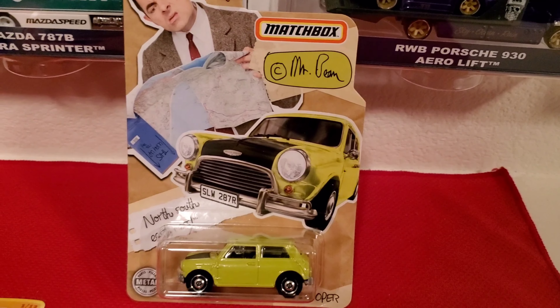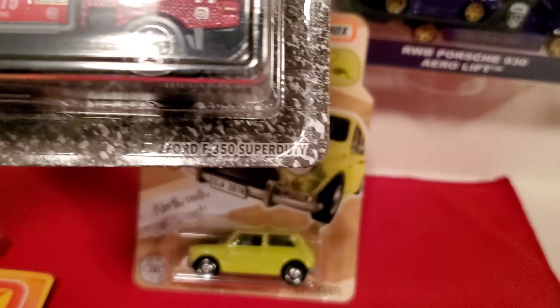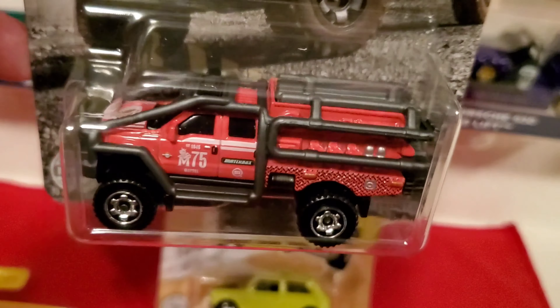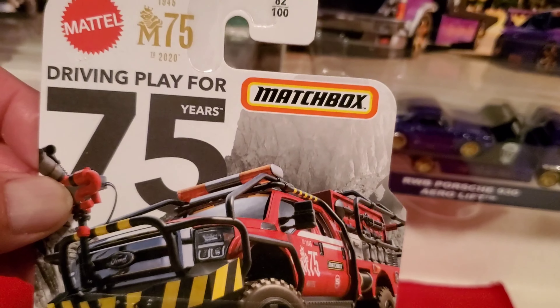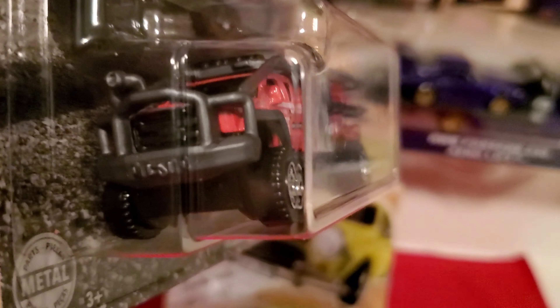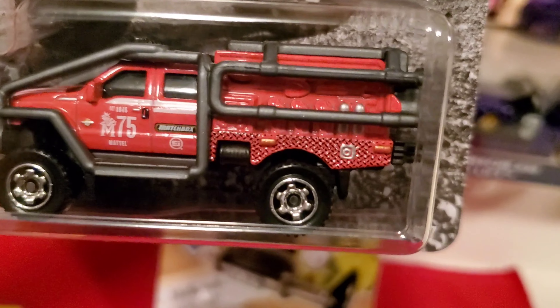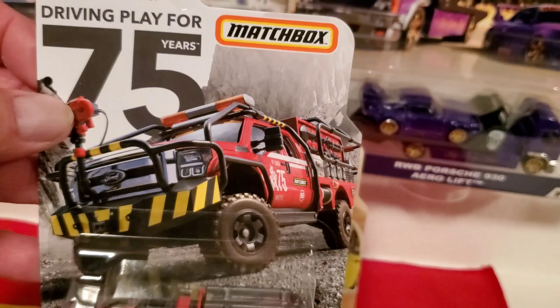The other one I found at Walmart that stands out from the rest was this Ford F350 Super Duty. Nicely done. It's a Mattel 'Driving Play for 75 Years' edition — Mattel is celebrating 75 years of driving play for Matchbox. This truck is awesome. It has a 75 on the door and Matchbox on the rear door. Nicely done, pretty cool. Awesome casting.